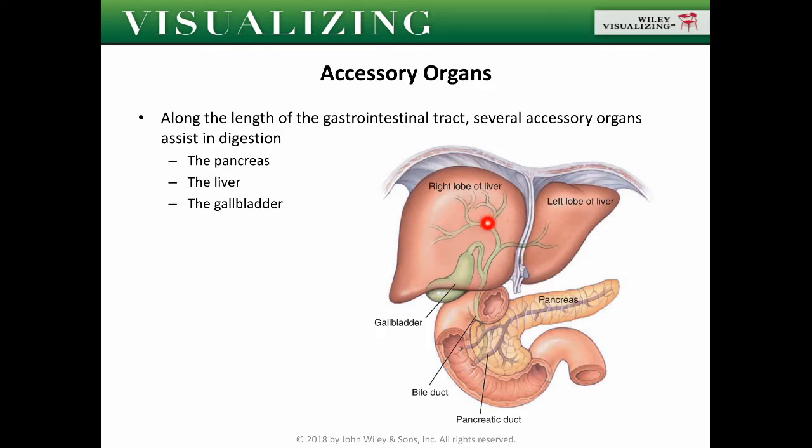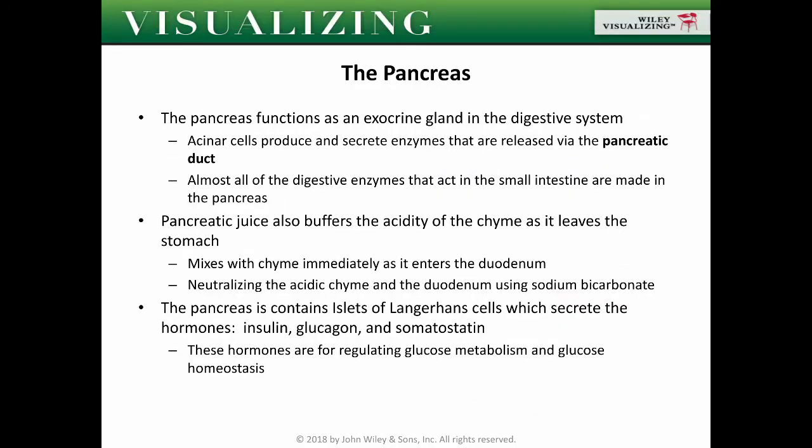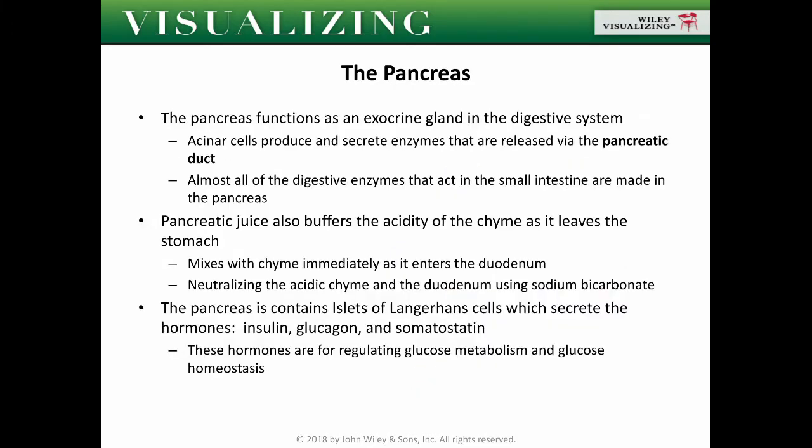Here is your liver, the gallbladder beneath and behind the liver, and then you have the pancreas. The pancreas functions as an exocrine gland in the digestive system. We have acinar cells that produce and secrete enzymes that are released via the pancreatic duct, which is basically a passageway for the secretions of your pancreas.